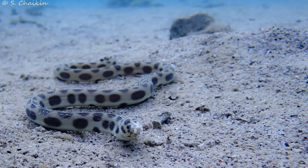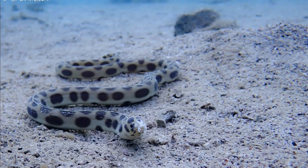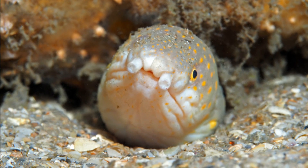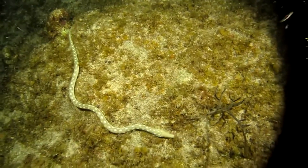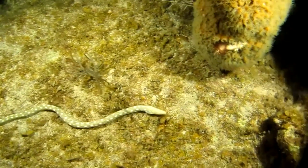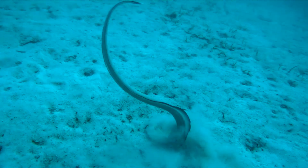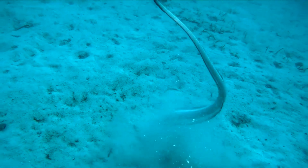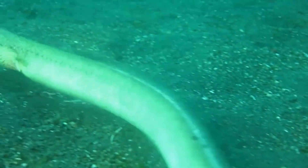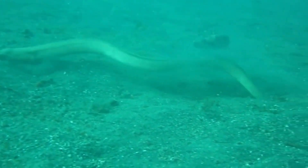Snake eels have a typical eel-shaped body that is rounded in cross-section. Their eyes are usually small and situated just above the mouth. They vary greatly in size from 20 to 100 inches, but most rarely exceed 60 inches in length. Most species have a pointed snout to aid in burrowing quickly, along with a sharp, bony tail that allows them to also burrow backward equally as well.